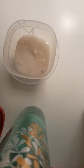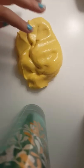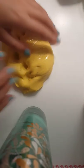Since I'm so nice, I'm also going to show you this Banana Laffy Taffy slime as well. Make sure you guys subscribe to my channel. Till next time, bye guys!